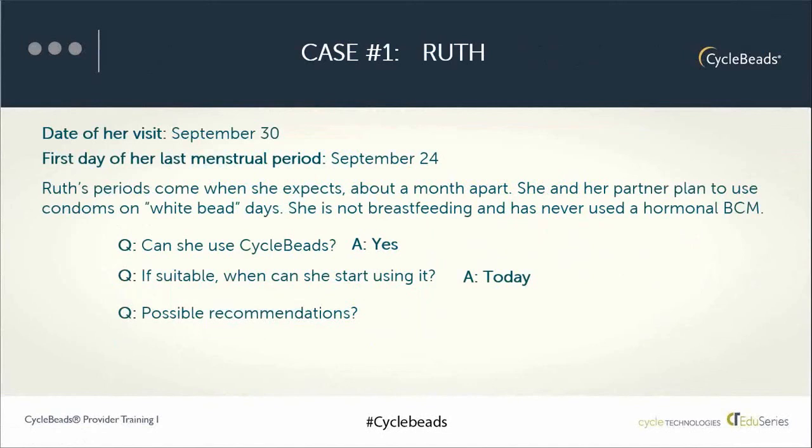If Ruth started her period on September 24th — day one of her cycle — counting to September 30th, that is seven days. So she is on day seven of her menstrual cycle. She can move the ring to that day, input the date in the app, or calculate it through the online service. Ruth is on day seven, a colored bead, and tonight she and her partner can have unprotected sex. But tomorrow starts day 8 of her cycle, which is a white bead or a fertile day.